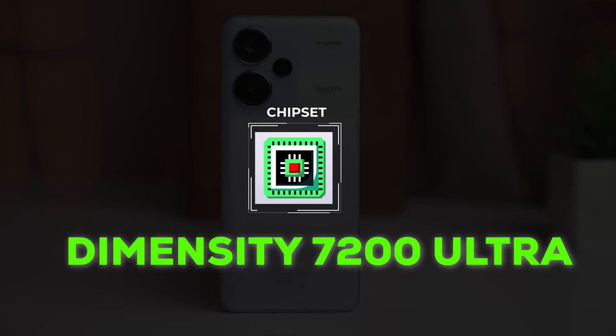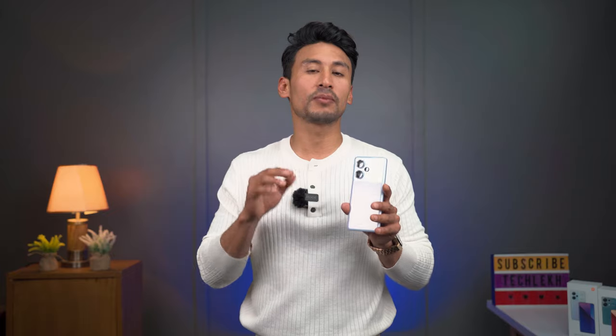The chipset in the Redmi Note 13 Pro Plus 5G is the Dimensity 7200 — this is the first phone in Nepal to use this chipset. It is a powerful chipset and we will be able to test its full performance in the full review.